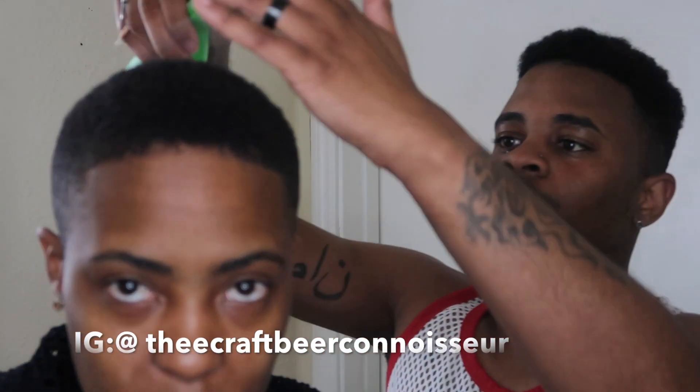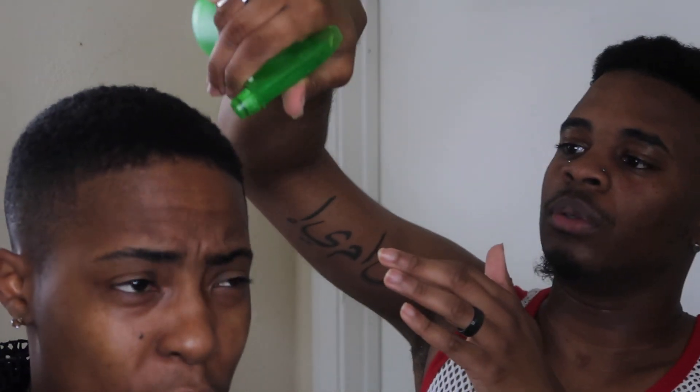I have pretty short hair, but short hair still needs love. I have that type of hair that, for short hair, you have to keep it moisturized.